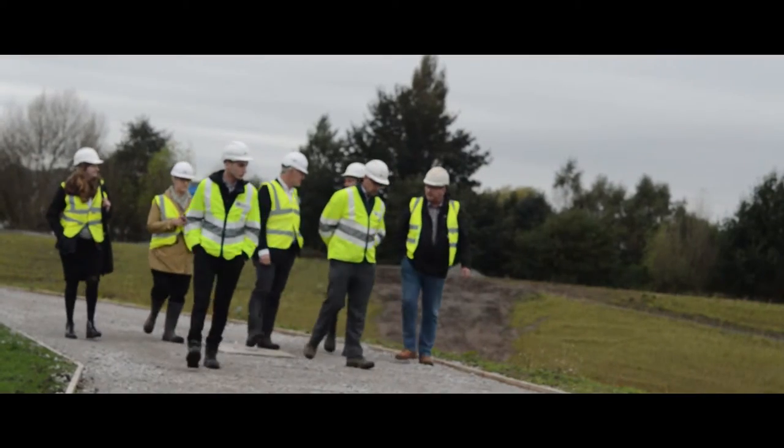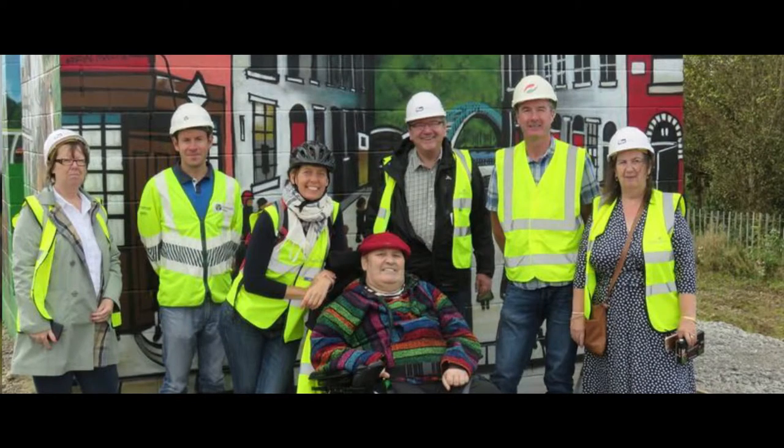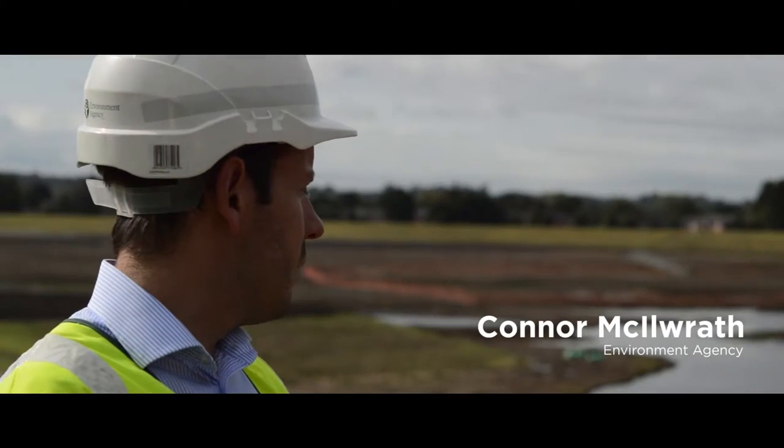The wetland has been developed in partnership with the Environment Agency, Salford City Council, the University, and the Community Steering Group. There's a real basis on open water, so it's a mixture of reedbed, gravel islands, marshland, and wet grassland, and that's to try and encourage as much wildlife into the site as possible.